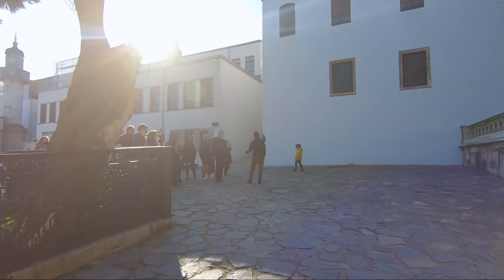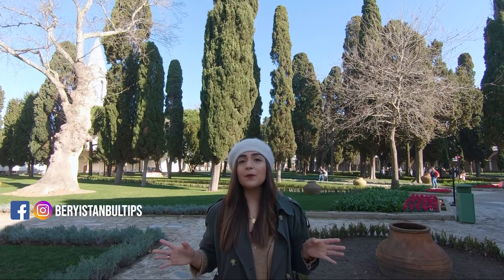Hopefully you have enjoyed this beautiful tour through the Topkapı Palace. Don't forget that if you want to keep receiving more tips and recommendations weekly about Istanbul and Turkey in general, don't forget to click the subscribe button. See you next time, bye bye!